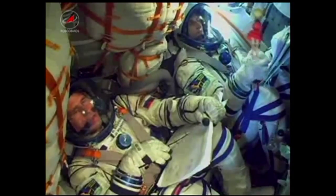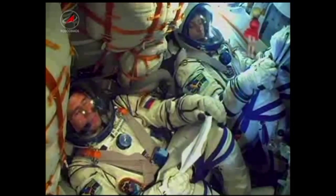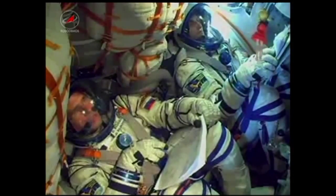Two minutes and 50 seconds into the flight, the launch shroud and escape tower have been jettisoned. As you can see, a bit of sunlight coming into the Soyuz there. The crew getting a view outside.